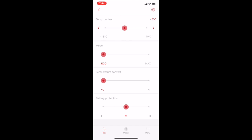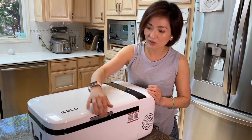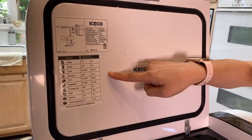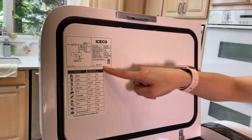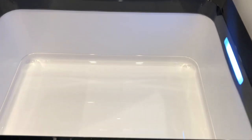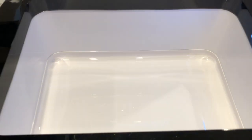I have no idea what the battery protection setting is for, but it's there if you need it. Now let's take a look at the inside of the fridge. There's a little latch you push to open it. Inside there's a helpful chart showing various food items and their recommended temperature settings, which I think is very useful. It's not a huge space but it's a very decent size for grocery shopping and short road trips — I'll include the dimensions in the description. I really like that there's a light inside that turns on when you open it, which is a very thoughtful design.